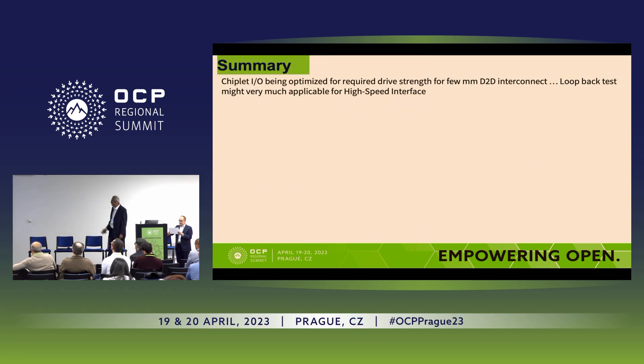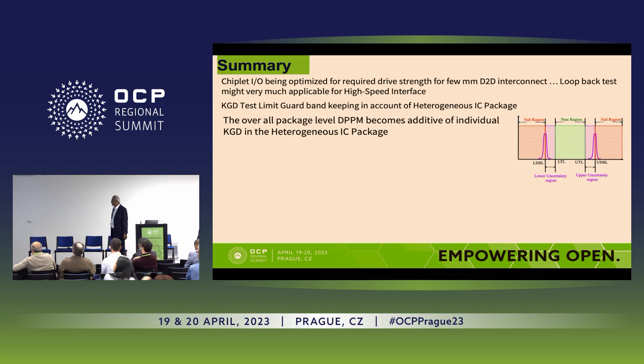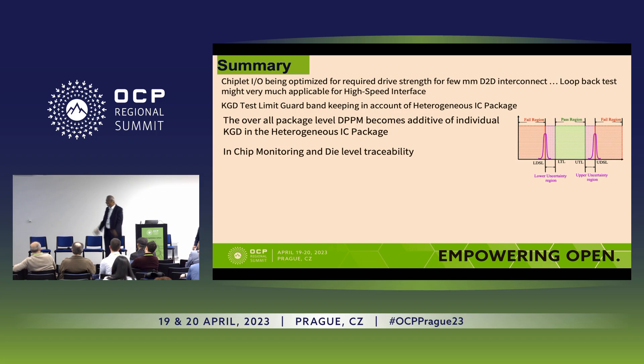In quick summary, there is a challenge in testing the chiplet because it is designed to only drive a few millimeters in terms of IOs. You need to look at guard banding to ensure that heterogeneous package pass influence is accounted for. And the DPM number is additive — all the chiplets go into it. Die level traceability is important so that if your IC fails in the field, you can quickly find out what went wrong.